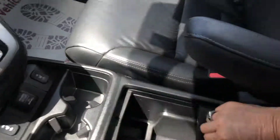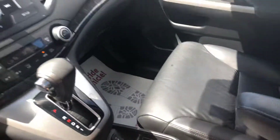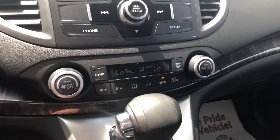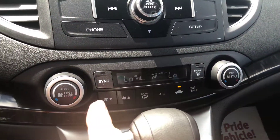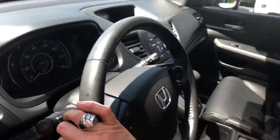You have the nice center console with chargers in there. It has dual control for heat and air, in case the passenger likes a different temperature than the driver.